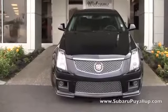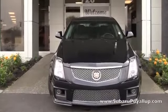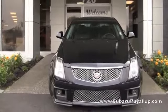Hi, my name is Gretchen. I'm here at Subaru Puyallup, your stress-free dealership. I have a 2009 Cadillac CTS-V to show you real quick.